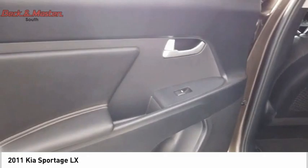Passenger occupant sensing deactivation, one-touch windows. Come see the car for yourself.